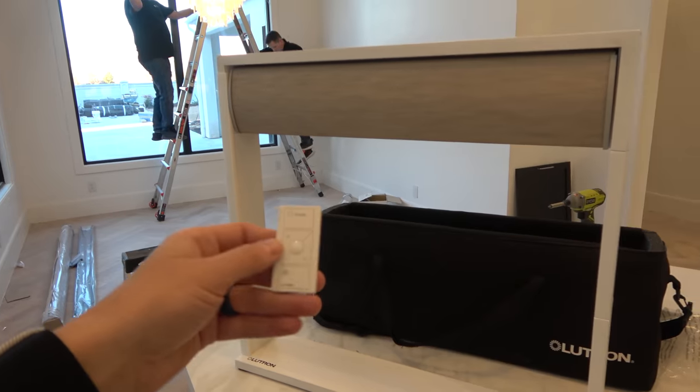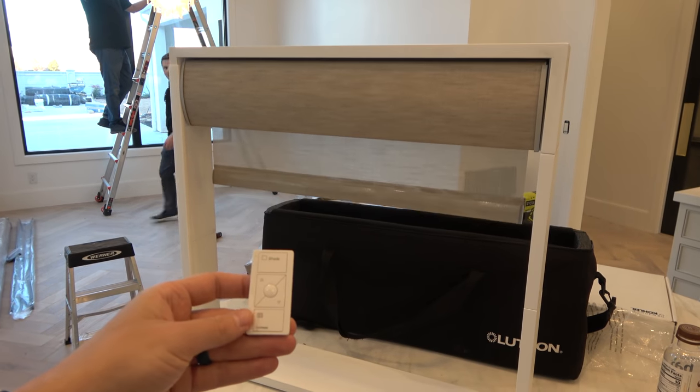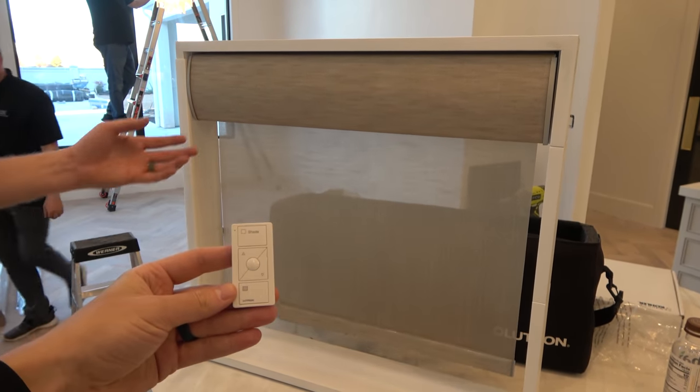So it works? Yeah, just tap the bottom button there. Look at that — it's motorized.